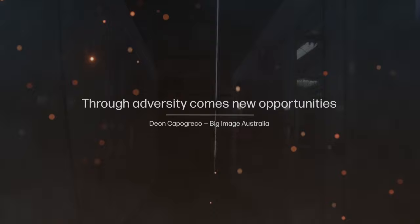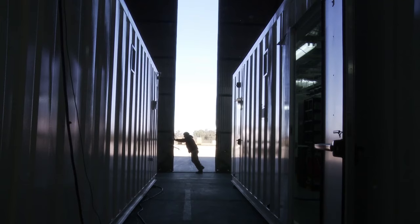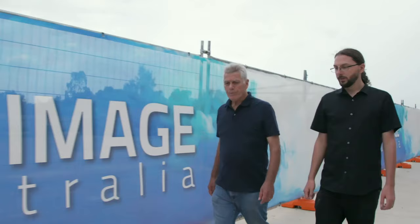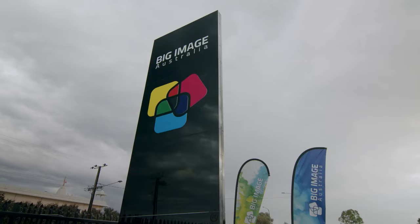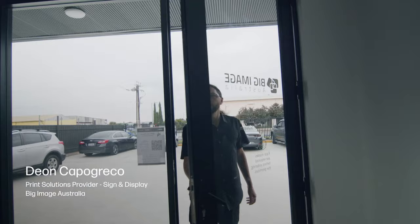A year ago we lost everything in a tragic fire, but I believe that through adversity comes new opportunities. So we decided to rebuild from scratch and craft the perfect print shop that will allow us to take Big Image Australia to the next level. My name is Dion Capagreco and I'm the owner of Big Image Australia, which is based in Adelaide, South Australia.